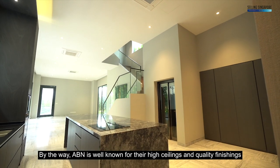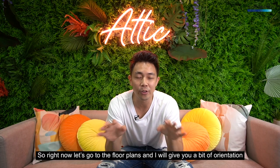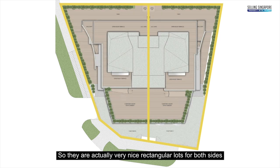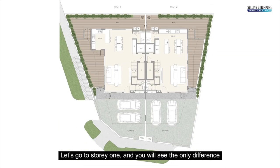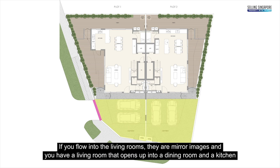ABN is well known for their high ceilings and quality finishings. Let's go to the floor plans for a bit of orientation. Looking at the site plan, the whole plot is a large trapezium divided into two, creating very nice rectangular lots on both sides. On storey one, the only difference between the two plots is the side entrance gate — cars come through the front porch and park horizontally for Plot 1 and vertically for Plot 2. Inside, the living rooms are mirror images, opening up into a dining room and kitchen.